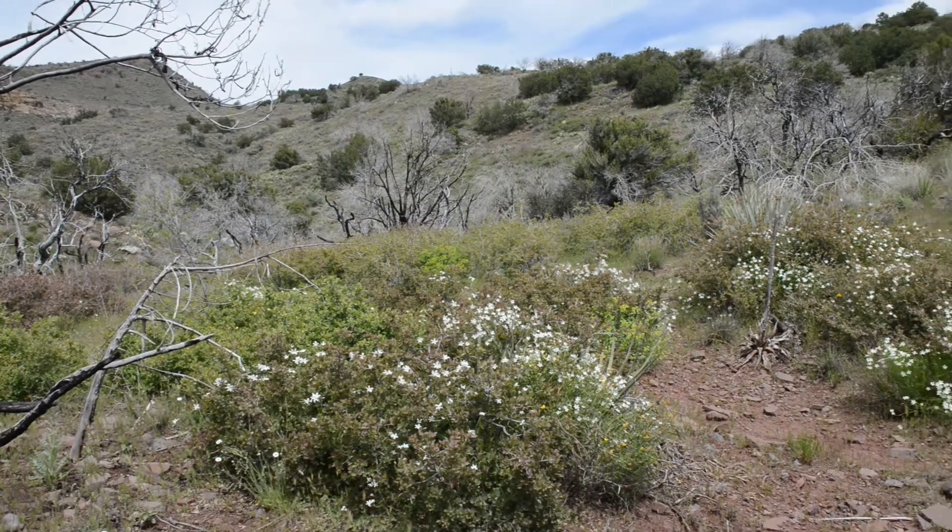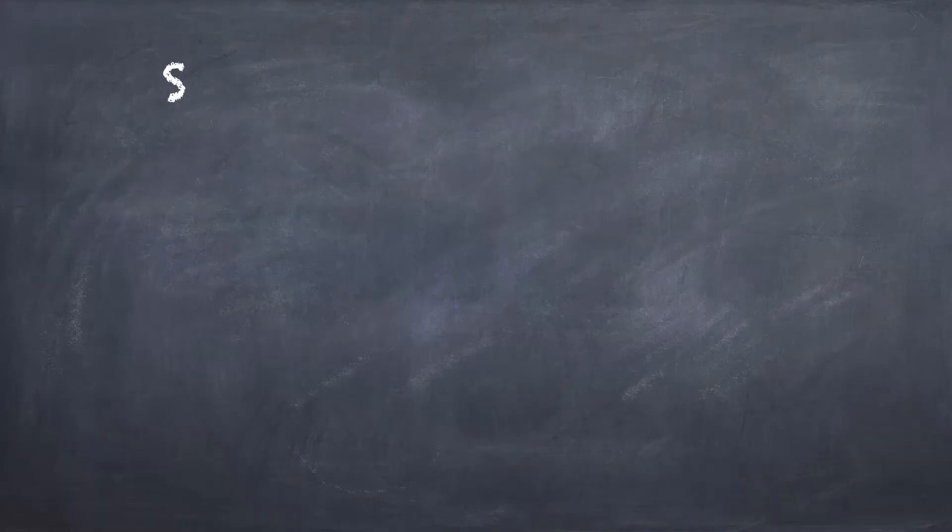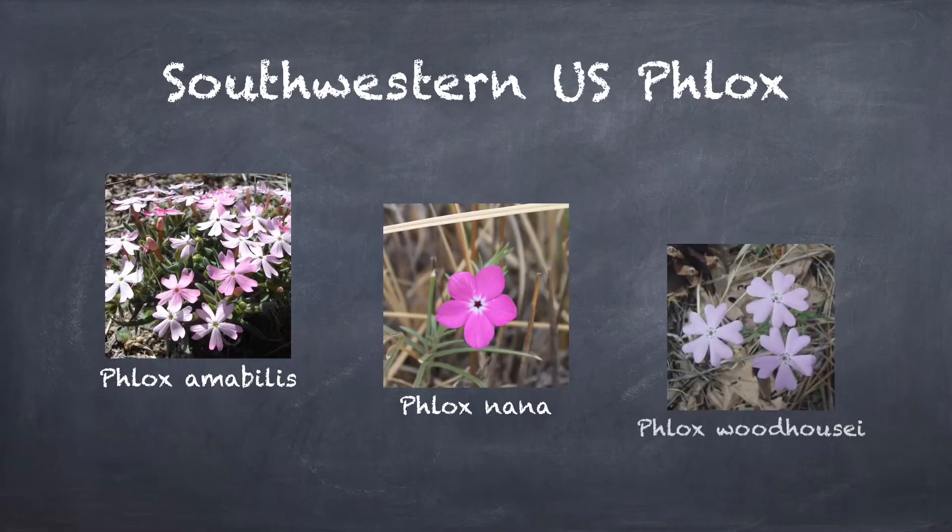In the desert southwest, Phlox amabilis, Phlox nana, and Phlox woodhousei all occur in diploid, tetraploid, and hexaploid populations. So it's this amazing opportunity in this particular region to look at repeatability in polyploidy relative to different aspects of diversity.